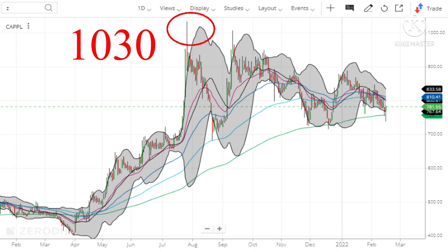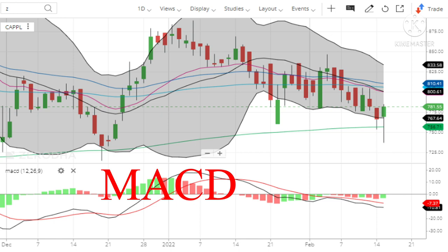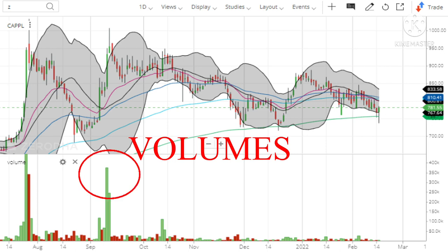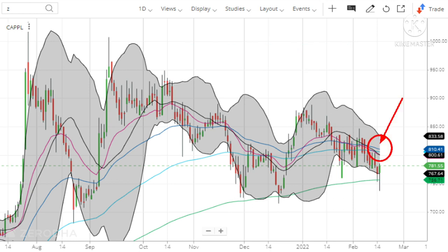Kaplan stock has made a high of 1030 in August, after which the stock fell and has been traveling sideways. Presently, the stock is trading at the level of 781. Its RSI, the Relative Strength Index, is at 43.07 and is looking good. The MACD is still bearish. Looking at volumes, after September month there were no significant volumes, so if a big investor enters the stock and buys with huge volumes, we can see a good rally. The stock is presently trading below all Moving Averages except the 200-day Moving Average, and it is taking support at the 200-day Moving Average.